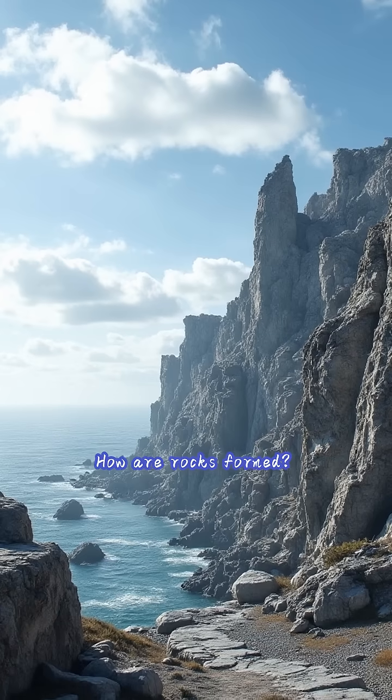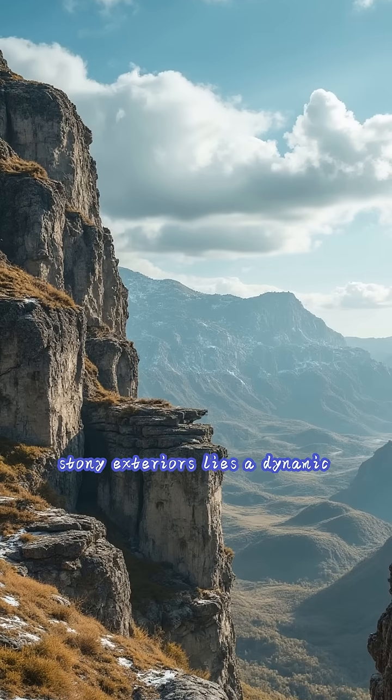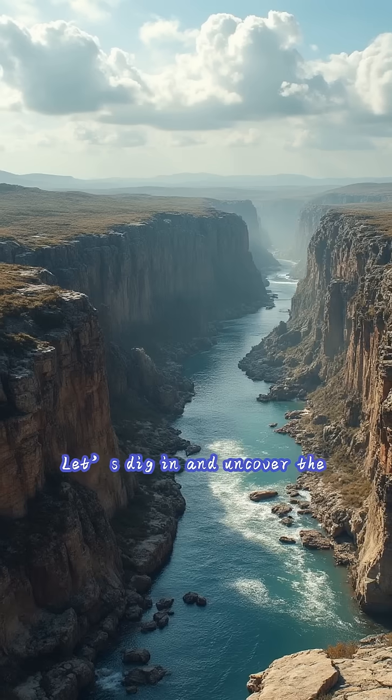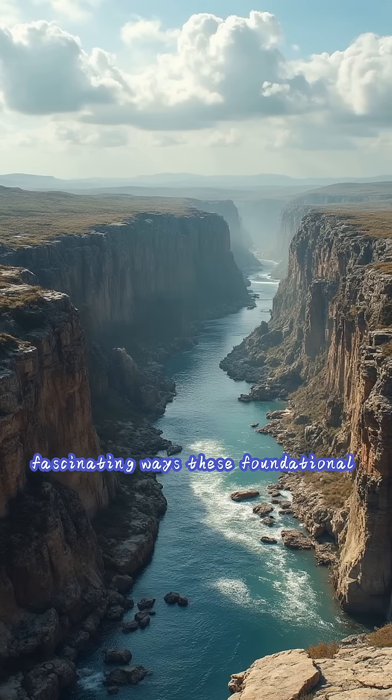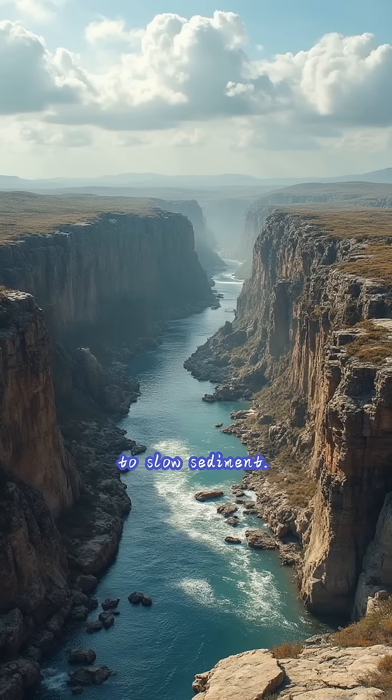Have you ever paused to wonder how rocks are formed? They might seem static and unchanging, but beneath their stony exteriors lies a dynamic story of Earth's incredible processes. Let's dig in and uncover the fascinating ways these foundational pieces of our planet come into being, from fiery depths to slow sediment.